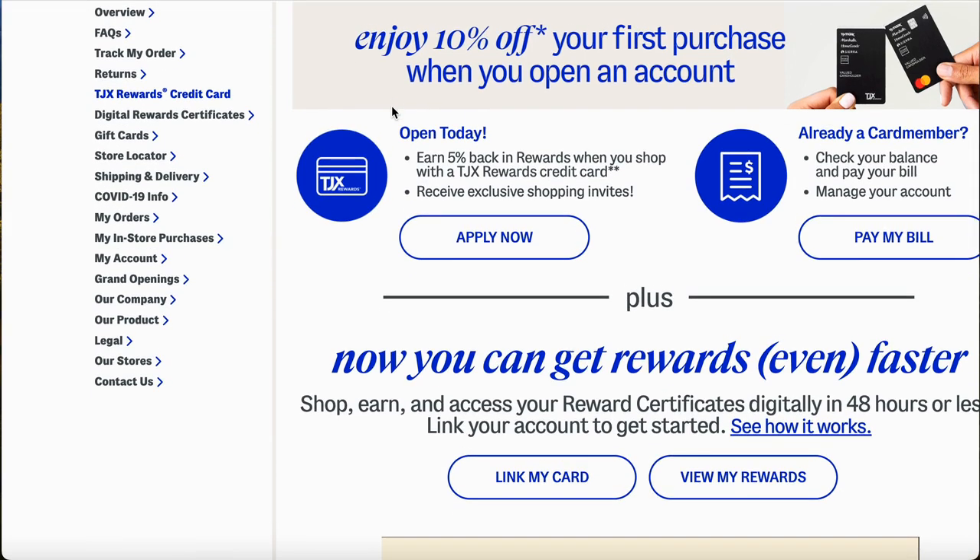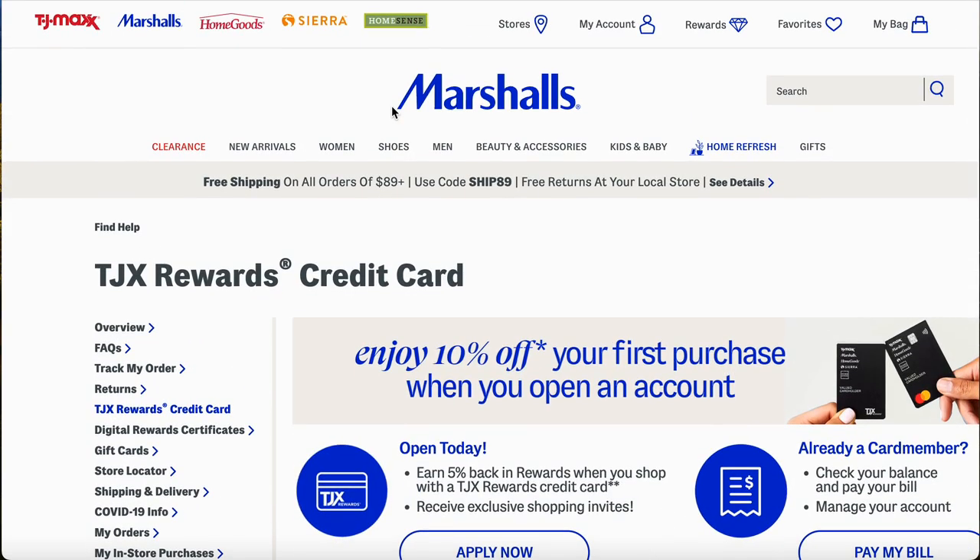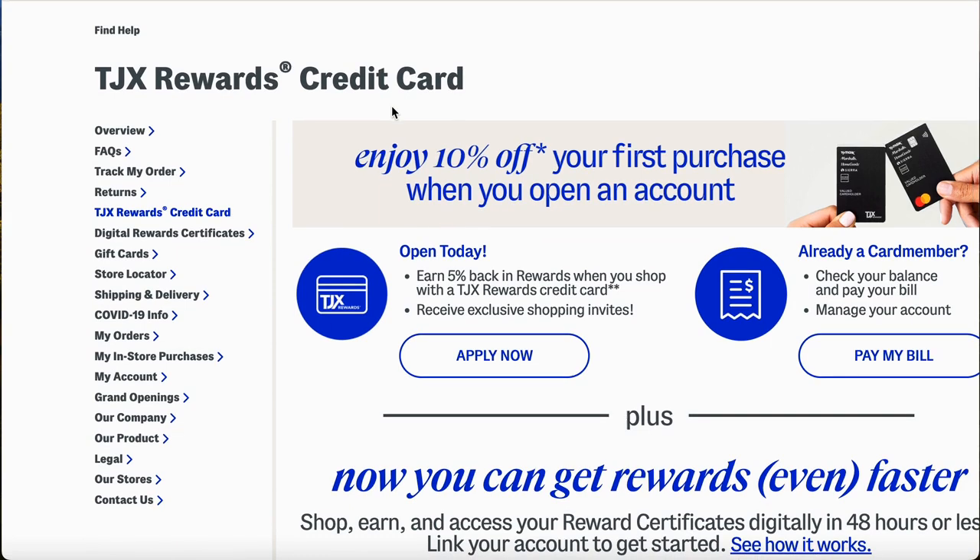I'm going to show you where you need to apply, but let me break it down first. Once you accept your offer — let's say they say they can pre-approve you for $5,000 — if you accept it, you're going to get that hard pull. Even if you get denied and you still accept, you'll get that hard pull. Whatever decision you make after you see that offer, that's when the hard pull begins.